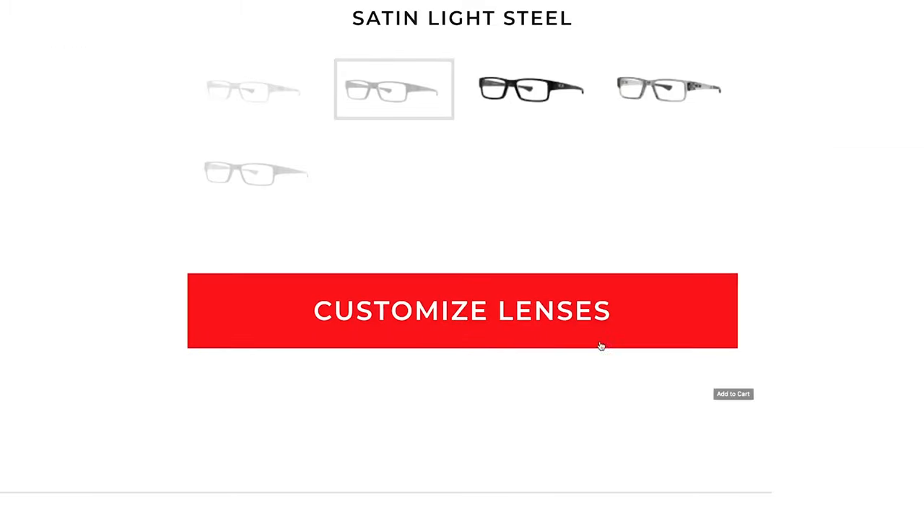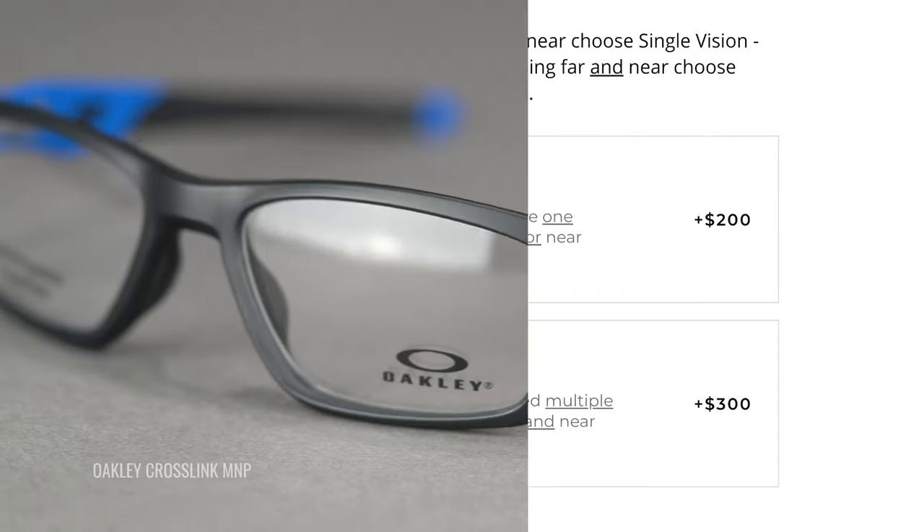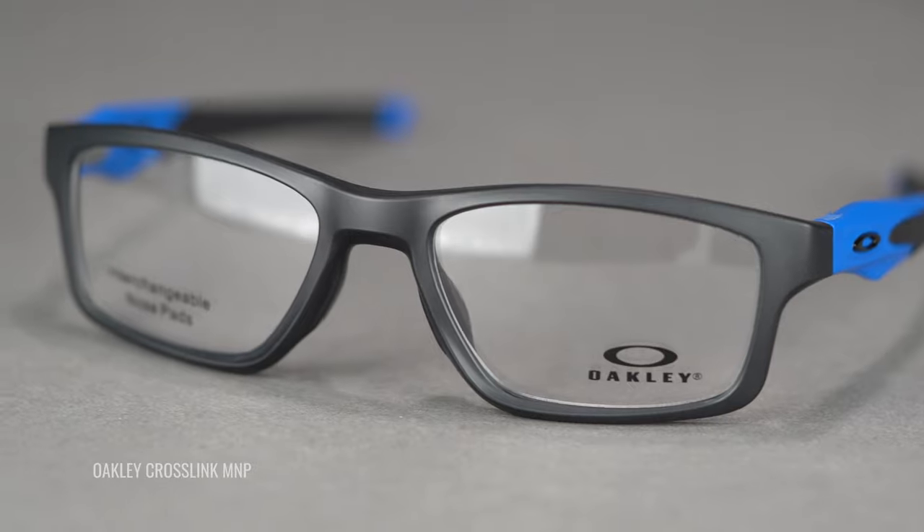Lenses are available in single vision and progressives, both of which are digitally surfaced to give you crystal clear optics, as you would expect from anything Oakley.